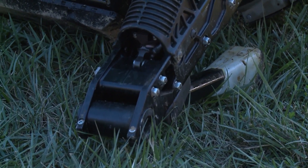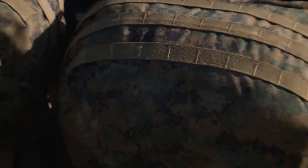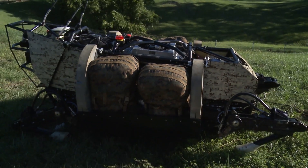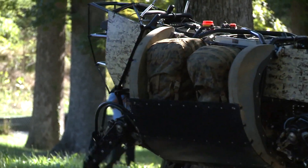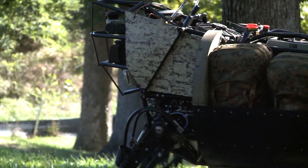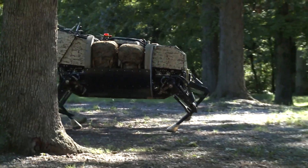It has four legs, eyes, and a body built to carry, with the ability to go wherever men can. The Legged Squad Support System is the new solution for overburdened troops who carry nearly 100 pounds of survival and protection gear in the field.